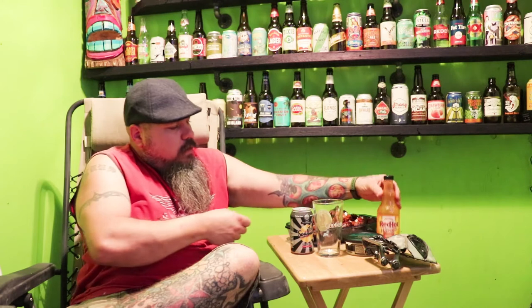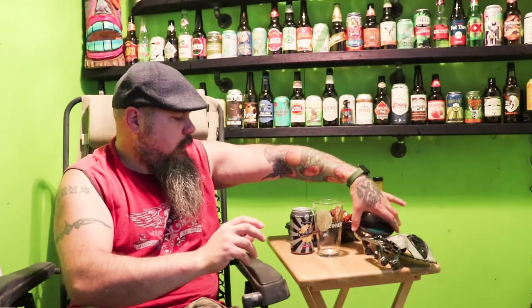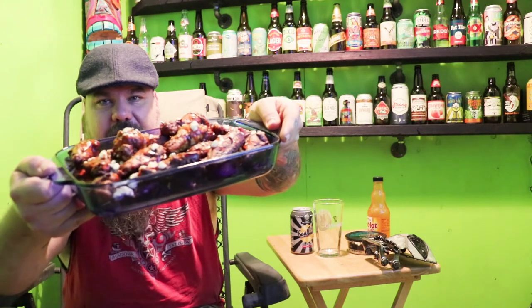We're getting there. It's coming along nicely. It's a nice place to come out and hang out. We're calling it the man cave, but women are allowed with permission. I made some chicken wings to go with this — buffalo wings with standard buffalo sauce, and I'm going to put some blue cheese crumbles on it. I'm going to have those here in the man cave today.